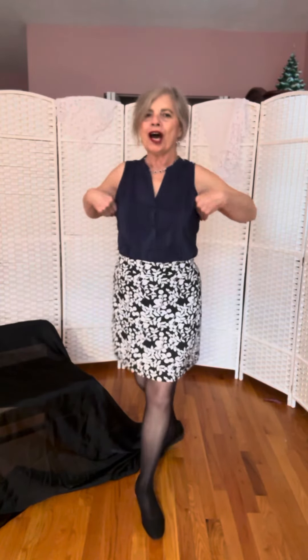The top is navy blue with a v-neckline. It's sleeveless and it's silky.